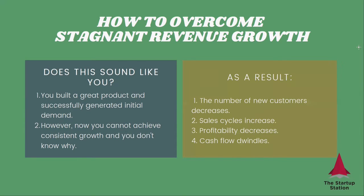What happens as a result is that the number of new customers decreases, and sales cycles increase if you're selling B2B, or customer acquisition costs increase if you're doing B2C. Profitability decreases and cash flows turn negative. Your business gets to a point where it's in real trouble, and you may be forced to go back to investors and tell them you cannot meet your goals — and you may not have an answer as to why.